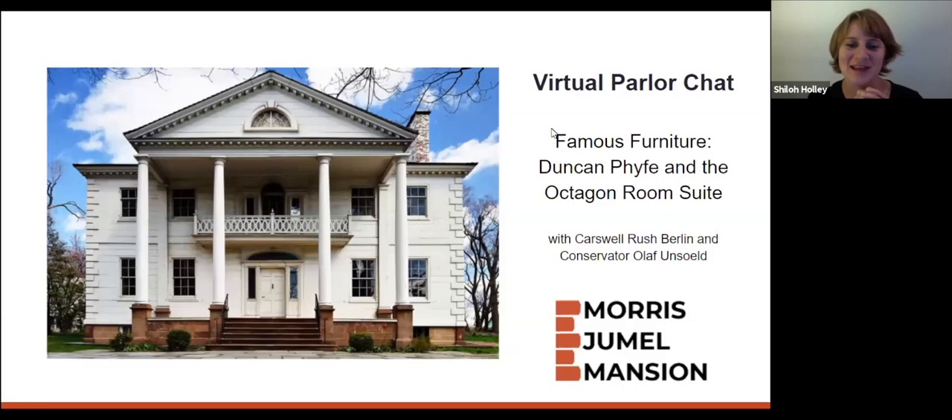Good evening, everyone. My name is Shiloh Hawley. I'm the Executive Director at the Morris-Jumel Mansion. I want to welcome you out on this special evening as we talk about famous furniture, Duncan Phyfe and the Octagon Room Suite.